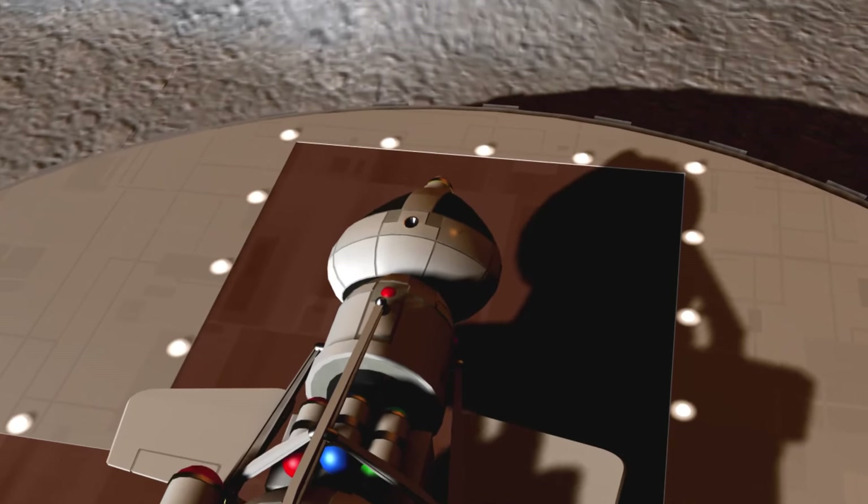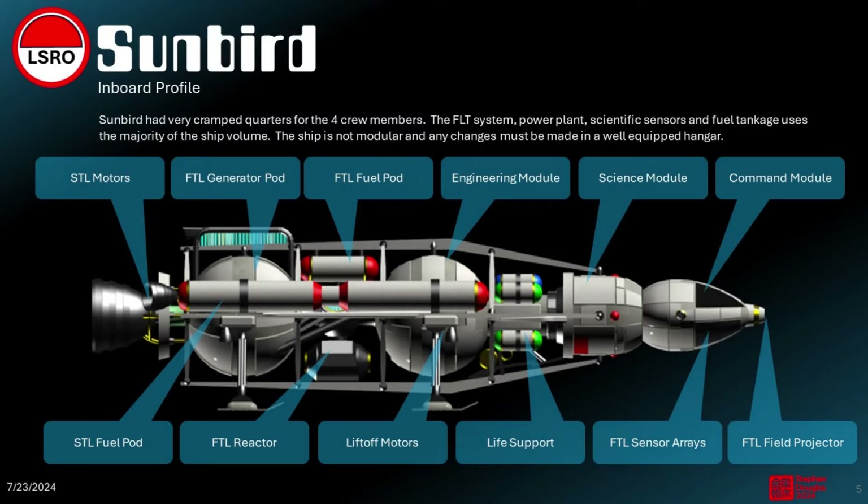Sunbird had limited quarters and space for the four crew members. The FTL system, power plant, scientific sensors, and fuel tankage used the majority of the ship's volume.